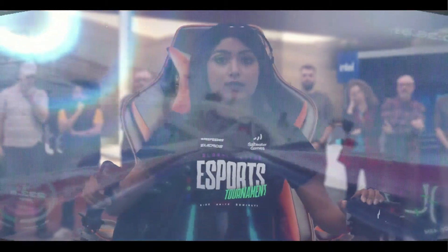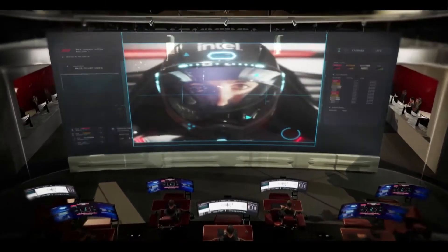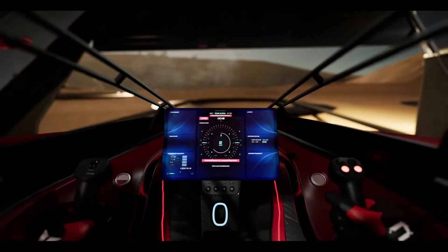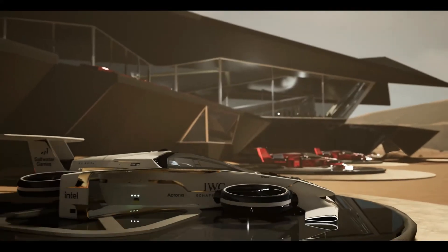Currently in testing, the Airspeeder MK4 represents more than just a sport. It's a proof of concept for future applications like flying taxis, emergency response vehicles, and personal air travel. Fast, green, and high-tech, it marks the beginning of a new era where flying cars could become an everyday reality.